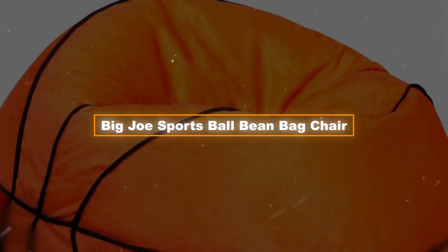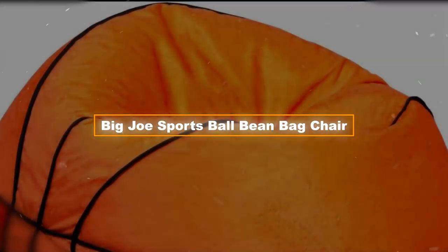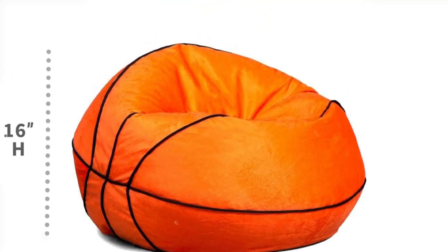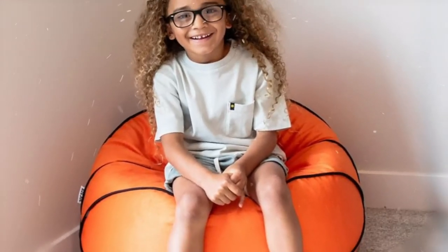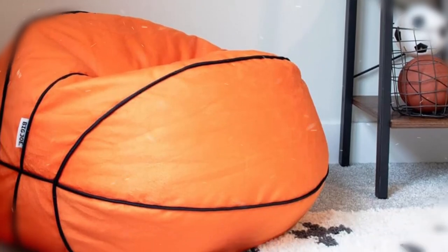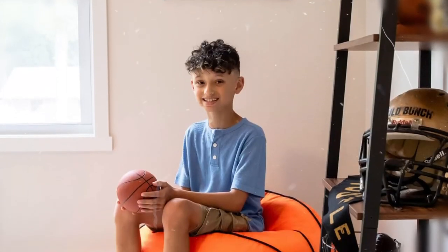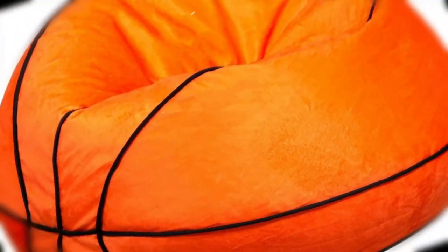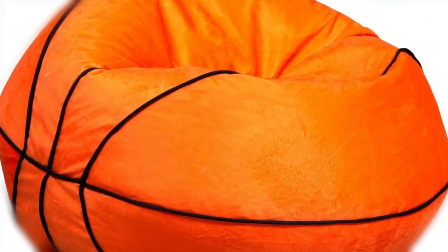Product two: the Big Joe Sports Ball Bean Bag Chair. Imagine sitting on a large, comfortable bean bag that is shaped like a basketball. This is not simply a chair — it is a statement piece for people who are passionate about sports, because it is made of thick fabric and soft polyester. This bean bag is not only fashionable but also quite comfortable. You can rest assured that it will provide a comfortable seat because it is packed with the ideal quantity of beans.